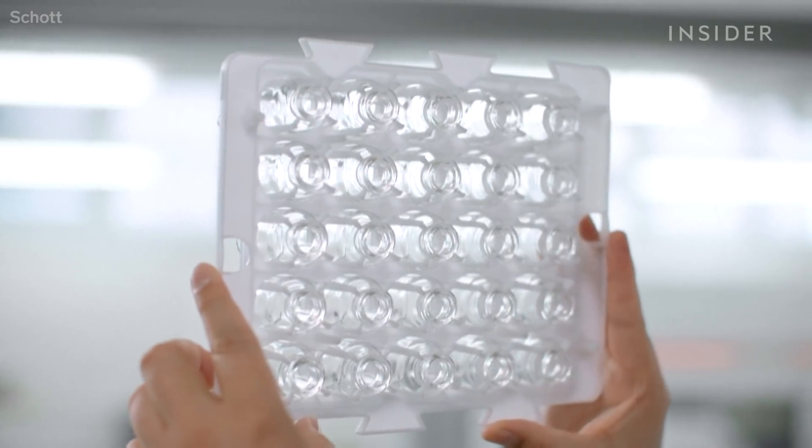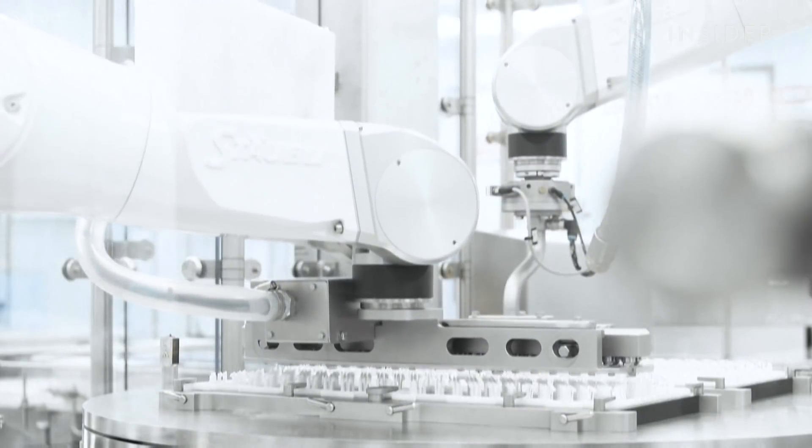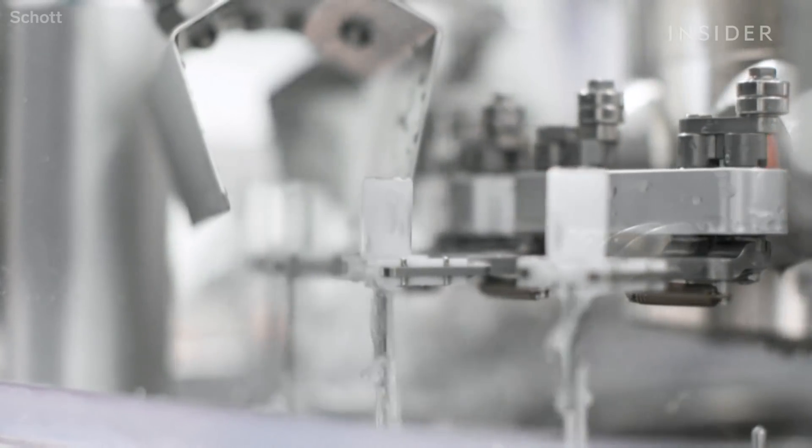It is certainly going to be a stretch, but we think the goal is achievable. Producing these vials is something that companies like Schott, but also others, do on a daily basis million-fold. Schott uses a special glass called borosilicate, which is heat-resistant — and that's crucial because the vaccines need to stay cool.